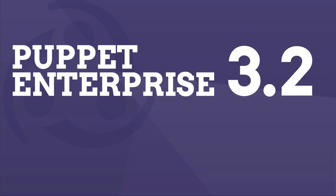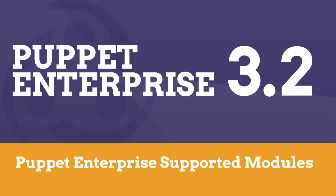Hello, my name is Ryan Coleman, and I'm a product manager for Puppet Labs, and I'm excited to talk to you today about Puppet Enterprise Supported Modules with Puppet Enterprise 3.2.